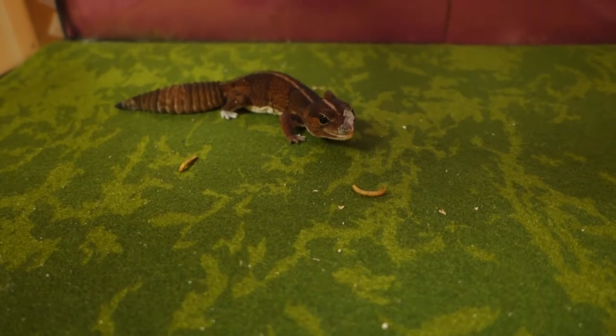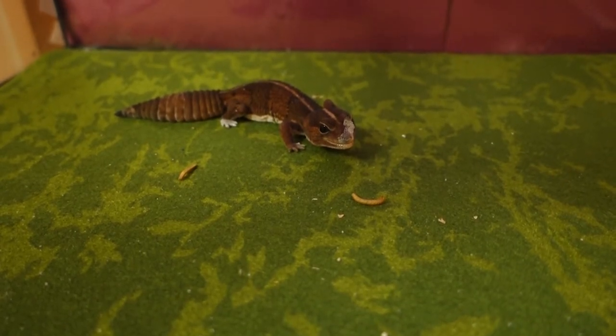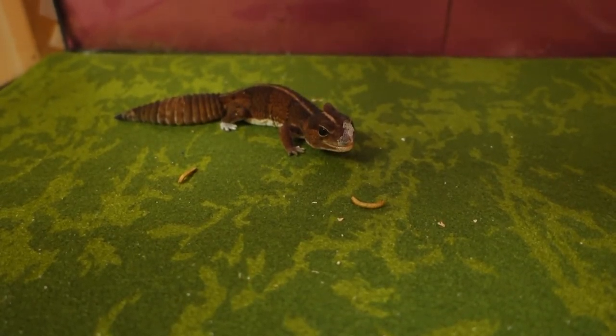Geckos are cold-blooded and rely on their environment to control their body temperature. It is important that the heat source remains at approximately 90 degrees Fahrenheit or 30 degrees Celsius.